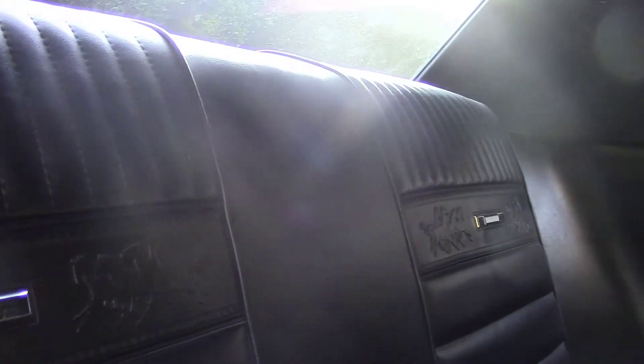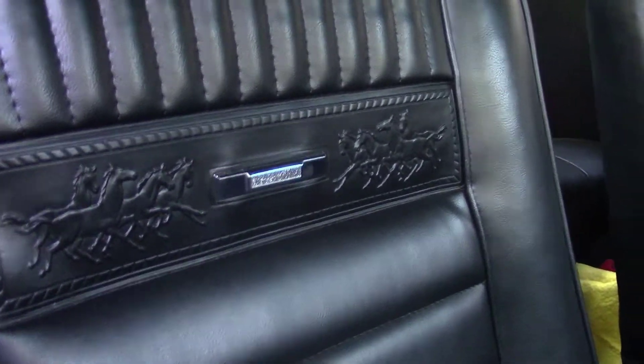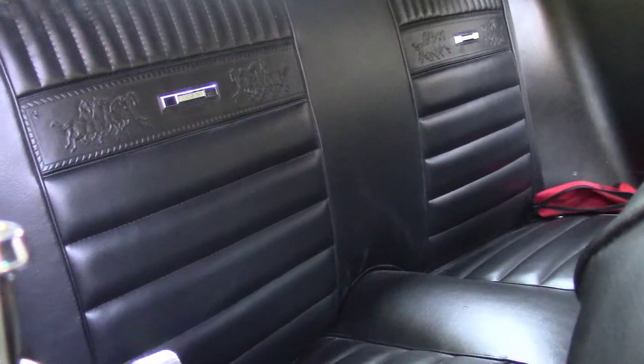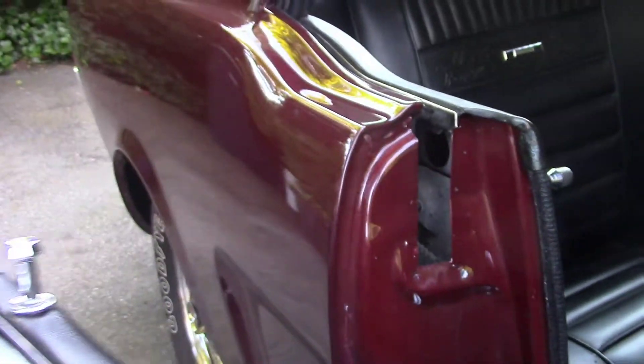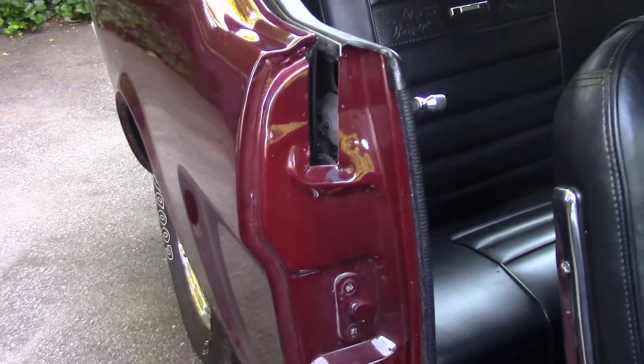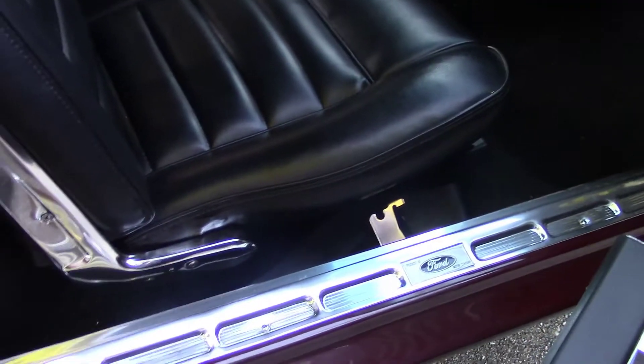How'd you get the upholstery so nice? Brand new — with the ponies. Brand new carpet set. Brand new cat whiskers. New handles, new upholstery, new door panels, new seal plates. All new — everything's new.